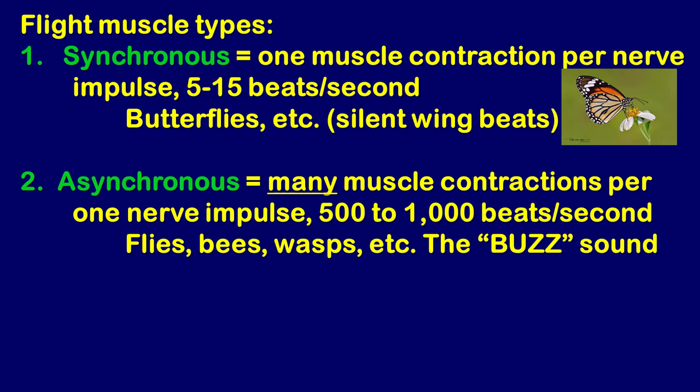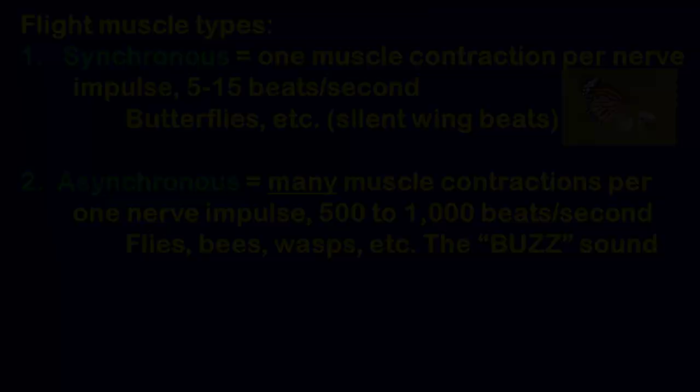The second type is asynchronous flight muscle, which is not tied one-to-one with nerve impulses. It produces many muscle contractions — many wing flaps — for each single nerve impulse, like rapid fire. This produces about 500 to 1,000 wing flaps per second. These are the insects you can actually hear buzzing, because they're flapping at a frequency that produces audible sound. That mosquito buzzing in your ear? Asynchronous flight muscles.